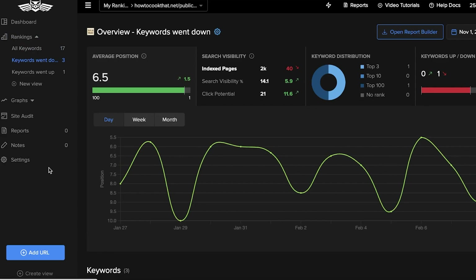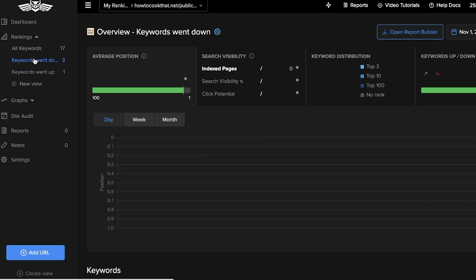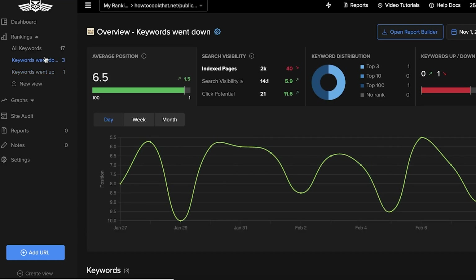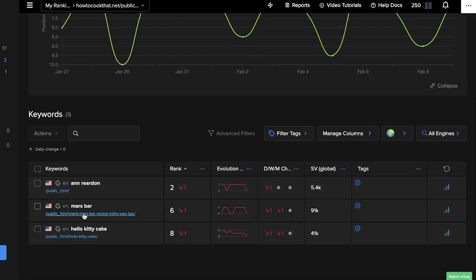Moving on to the ranking section, you can monitor the keywords that went up and the keywords that went down. This also includes search visibility, click potential, index pages, and the overall distribution of keywords. If I look at keywords that went down, I can scroll down and see these three keywords went down for this particular website, and you can see how far they fell — showing my current ranking and how much it went down.